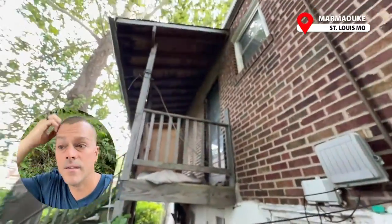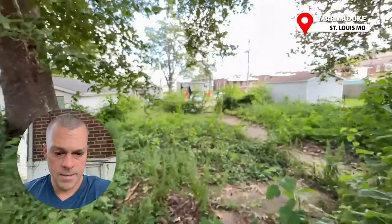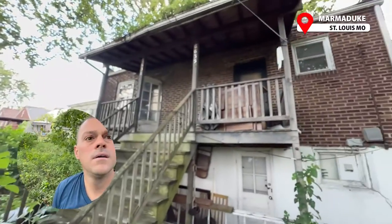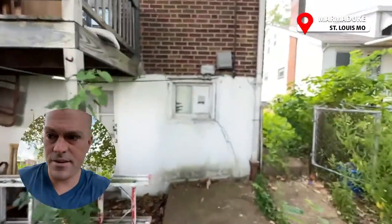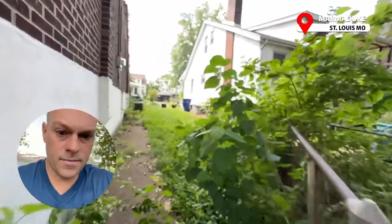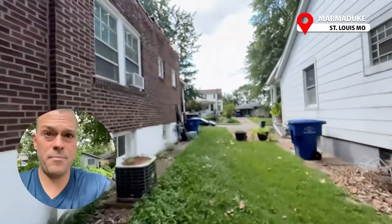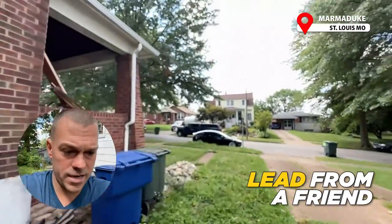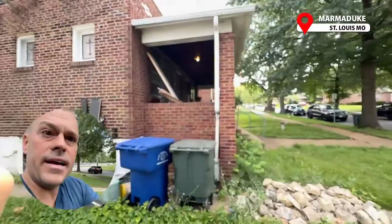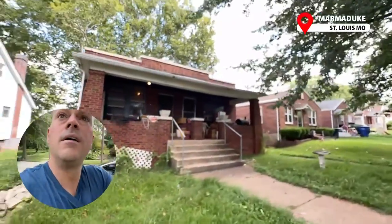Here's the backyard — a big old tree, all overgrown. Definitely gonna need a lot of work. It's got a deck and a basement. Let's go check out the inside units. Mike, my partner, has been in one side — the left side — and we have not been in the right side yet.